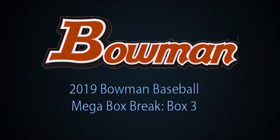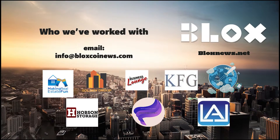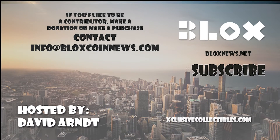Hit the subscribe button for more videos. Listen and download us on SoundCloud. Visit our site at boxnews.net and exclusivecollectibles.com for articles, news, collectibles, and help with your website marketing and SEO needs. Email us at info@boxcoinnews.com to learn more.